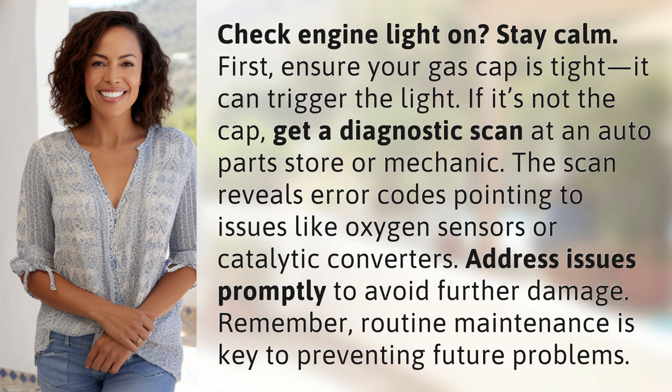Address issues promptly to avoid further damage. Remember, routine maintenance is key to preventing future problems.